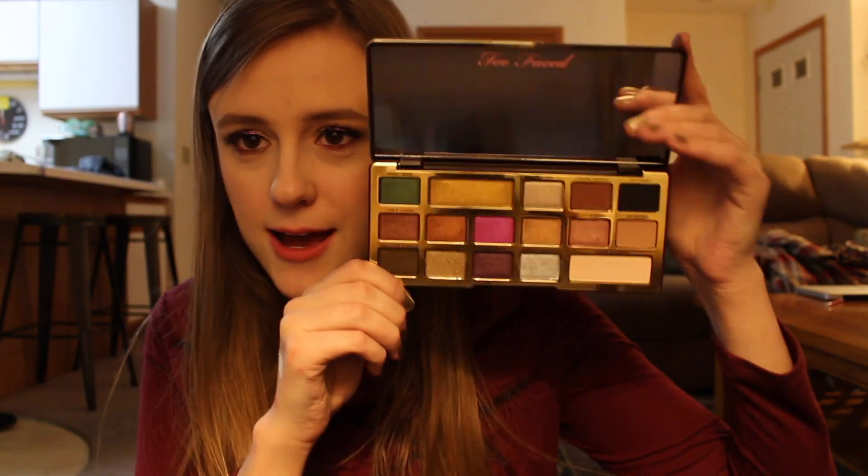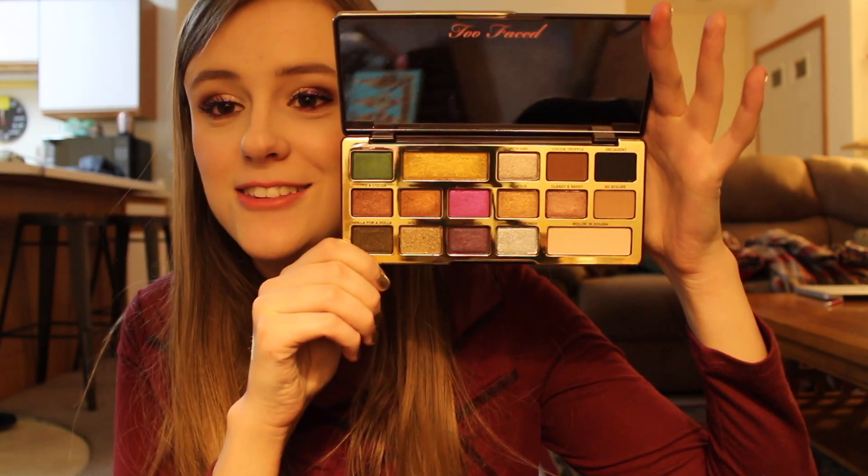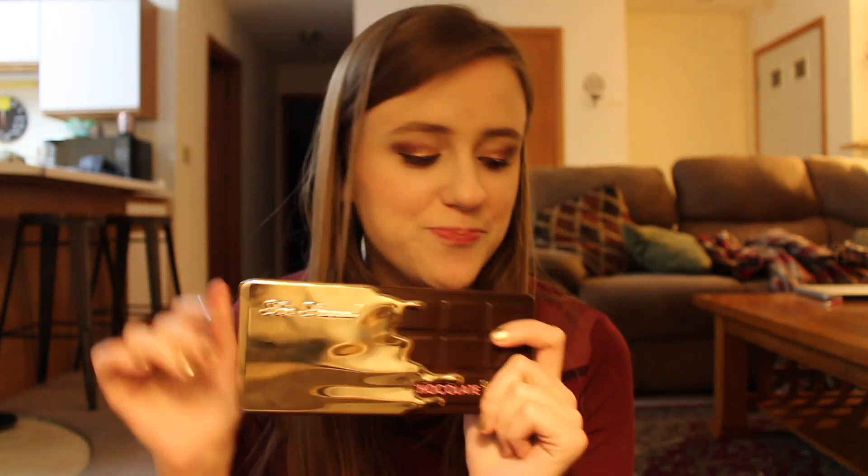Chocolate Gold palette — because I'm super extra. I love this palette, oh my god. Look at this. Yes, it smells like chocolate too. I want to do more stuff with this — I haven't as much as I'd like to, but I just got this a couple weeks ago.